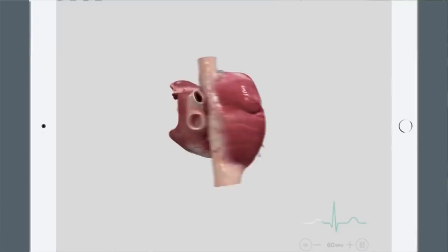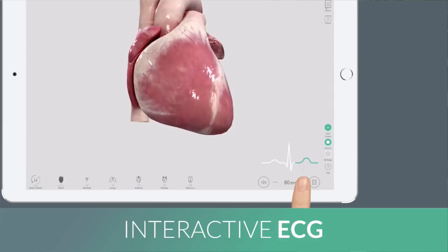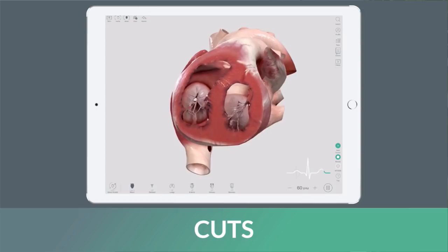Explore and interact with the most detailed and visually arresting 3D beating heart ever developed. The innovative ECG feature allows you to control the heart's movements and adjust the beats per minute. Correspond the movements of the heart with variations on the graph. Simply swipe down to use the feature in slider mode. Take the scalpel to dissect the heart in any location, in any direction, to reveal its inner workings even while beating.